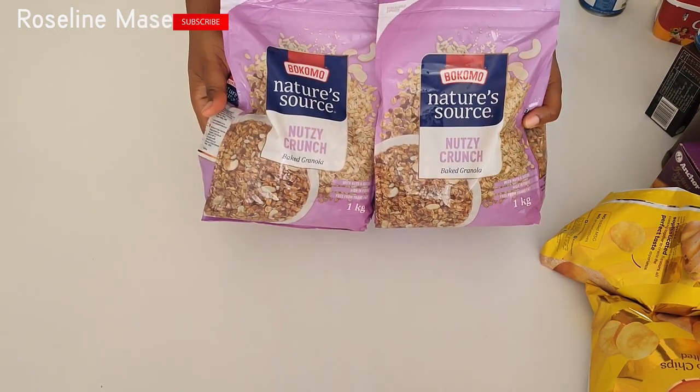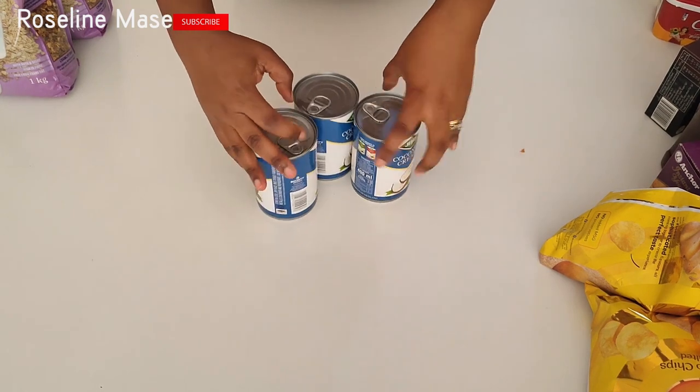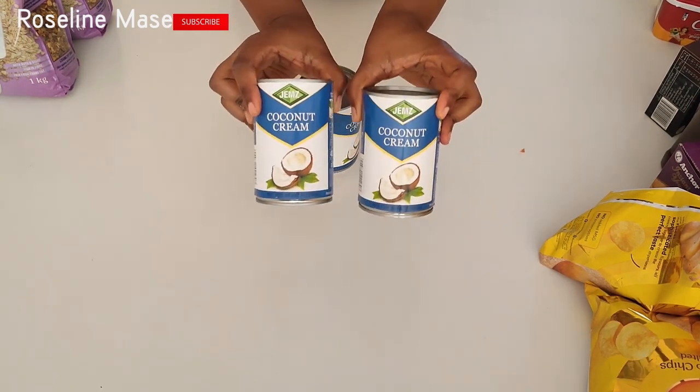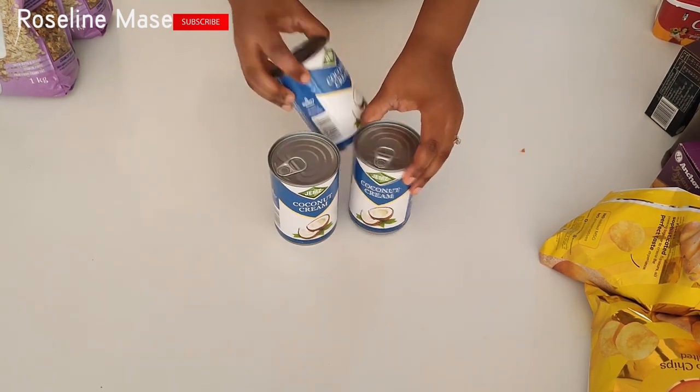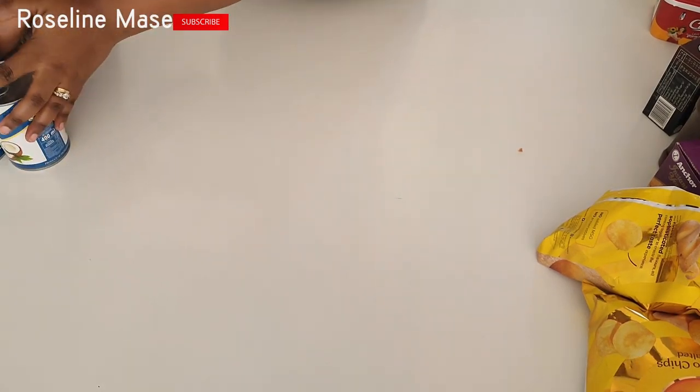I also got the muesli. I usually pair this mostly with yogurt. It's just perfect for some snack times or some after-dinner moments when you still feel like eating something. I also got this coconut cream. I have some recipes on my channel — the coconut jollof rice and the coconut fried rice — and this was the coconut cream I used.